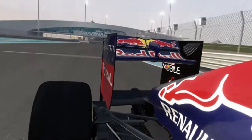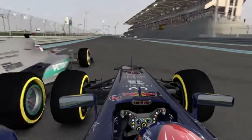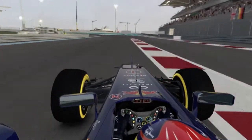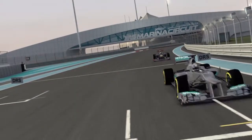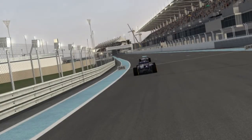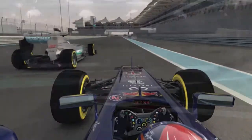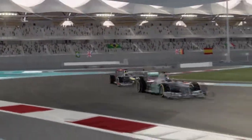DRS adjusts the angle of the rear wing, which reduces drag and gives around 10–12 km per hour extra top speed. It can only be used in defined activation points during the race when you're within one second of the car in front. It can be used whenever the driver wants in practice or qualifying, but only when dry-weather tyres are fitted.